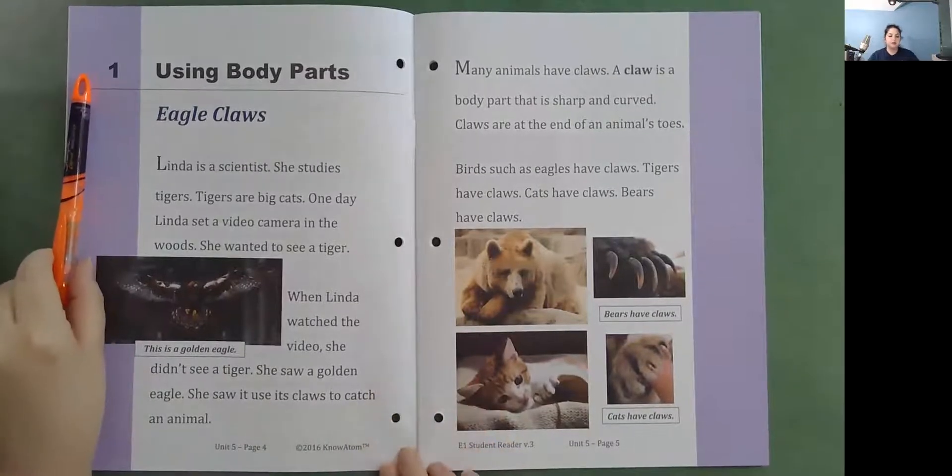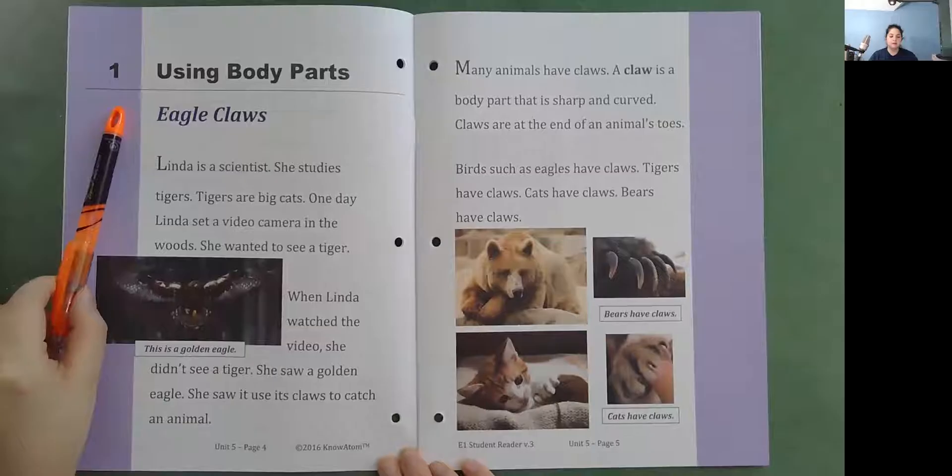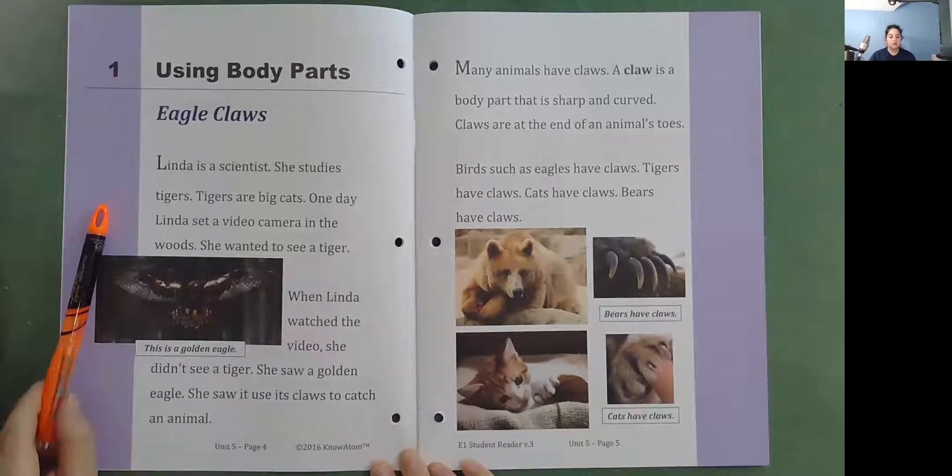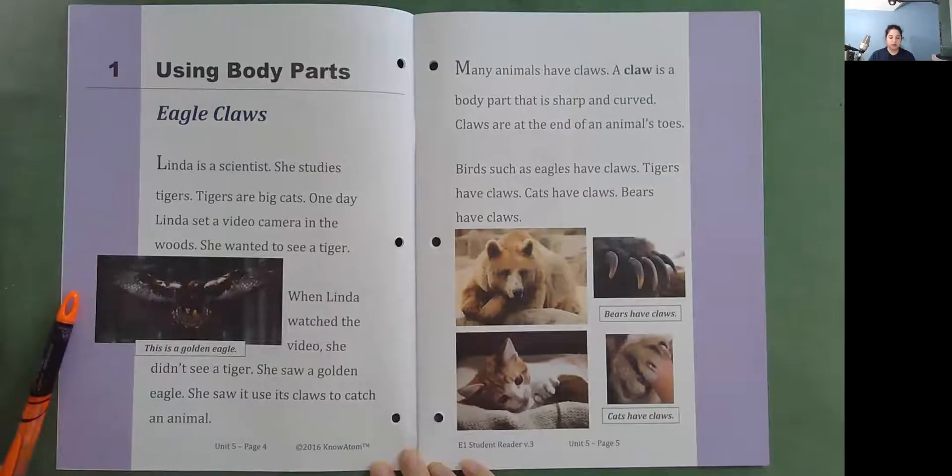Using body parts. Eagle claws. Linda is a scientist. She studies tigers. Tigers are big cats. One day, Linda set a video camera in the woods. She wanted to see a tiger. When Linda watched the video, she didn't see a tiger. She saw a golden eagle. She saw it use its claws to catch an animal. Here's a picture of a golden eagle.